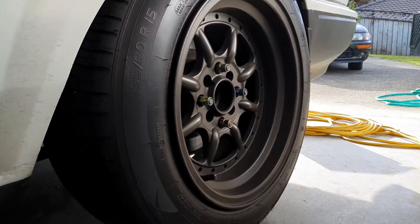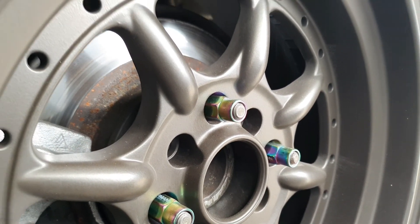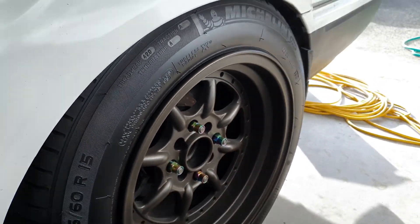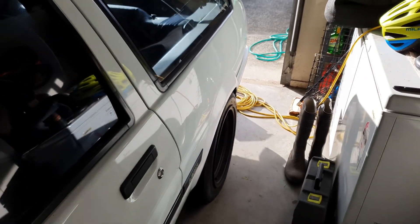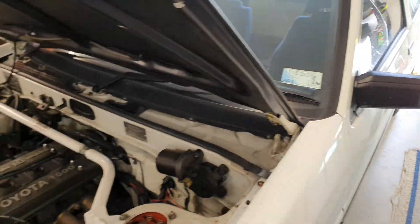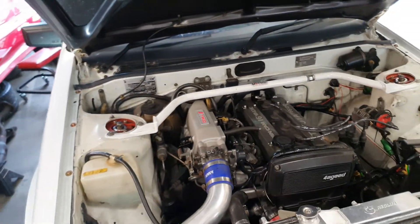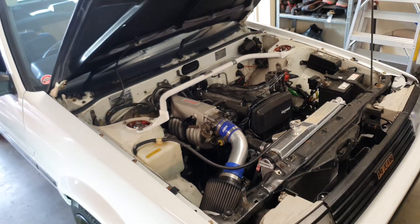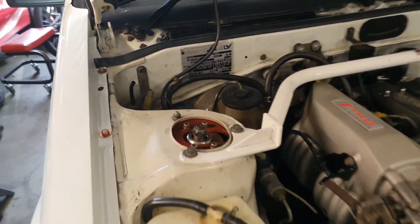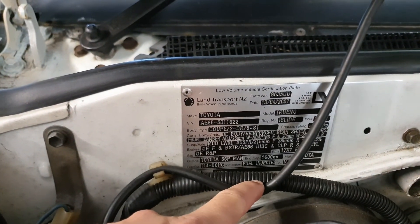I've got the extended wheel nuts because of the long studs on the back - there are meant to be spacers on here and it's certified. That's an annoying thing: this car is certified for 17-inch wheels, which is why in some photos you see it with white wheels that I have to put on for the warrant of fitness so it passes, then swap them back. It's all written on the cert plate.